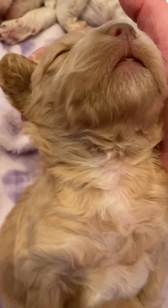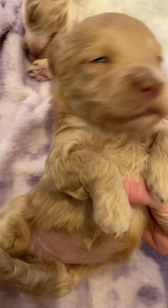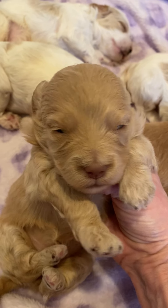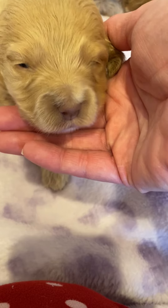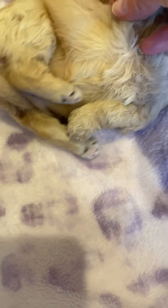Good morning everyone, I'm here with Ivy and Fitz's litter, just wanted to show y'all and give you your weekly video. This is our little girl — it's a party! Sorry, my little girl is going to want to talk through the video too.